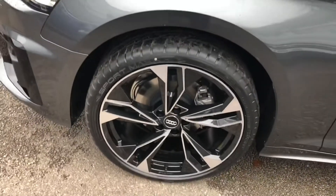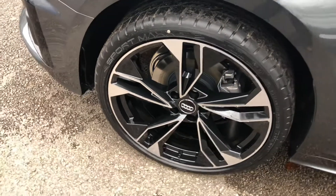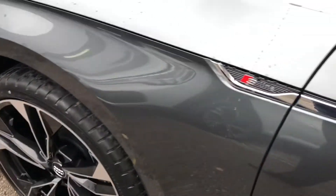Around the side here, the 20 inch 5 twin spoke polygon design high gloss alloy wheels. The beautiful mirrored S line badge detailing around the car.